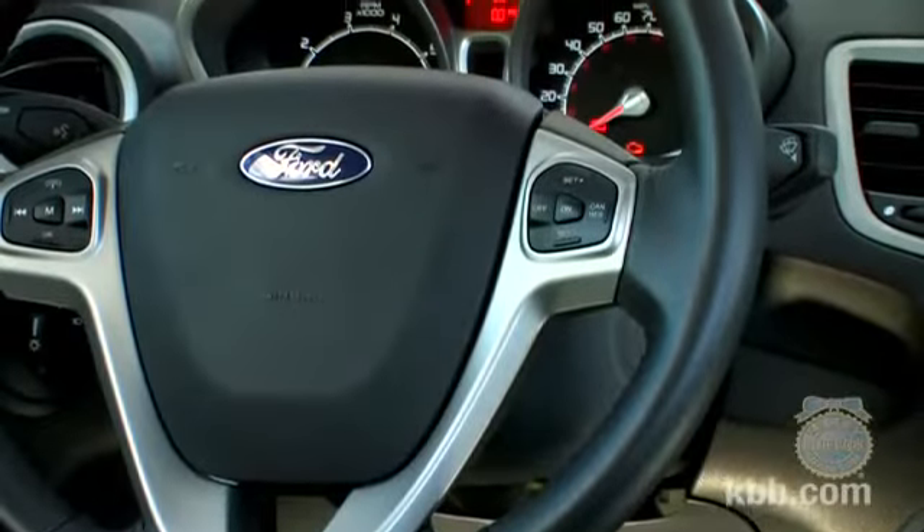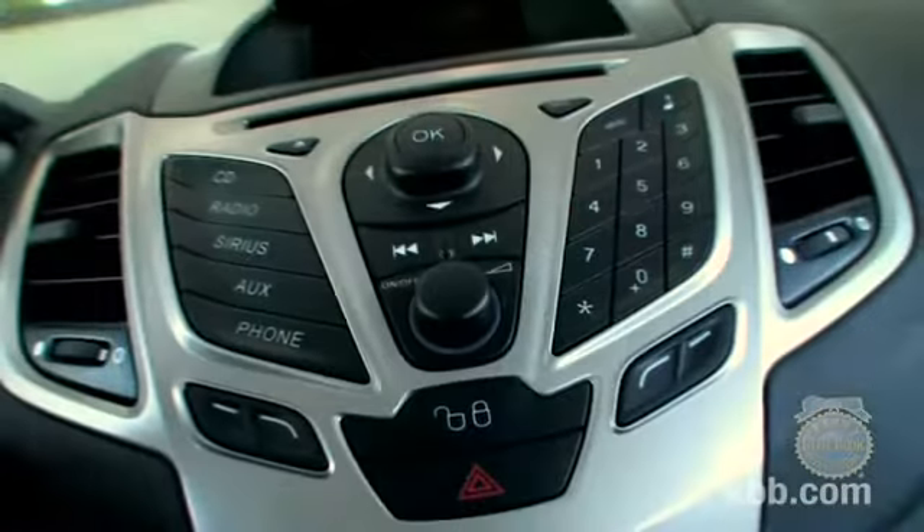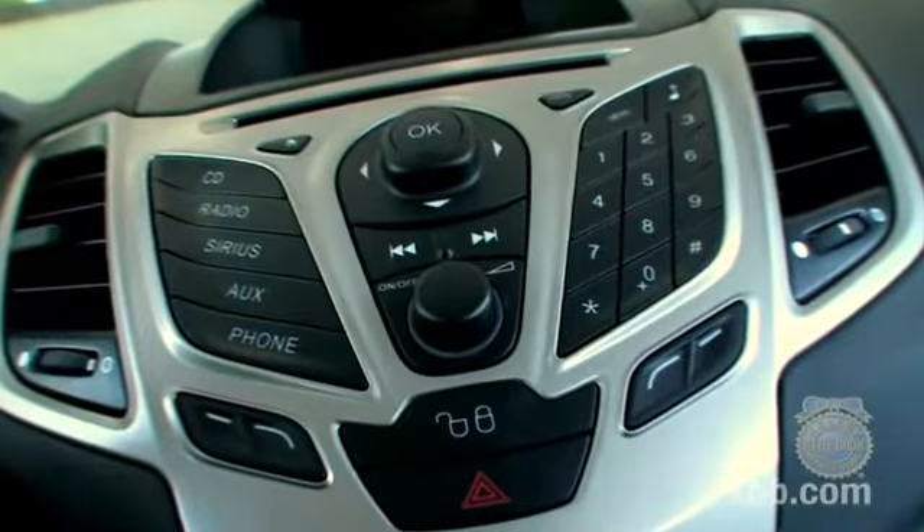You may not like the Fiesta if you value function over pure style. The interior, while stylish, includes a few unintuitive controls that can take some getting used to.